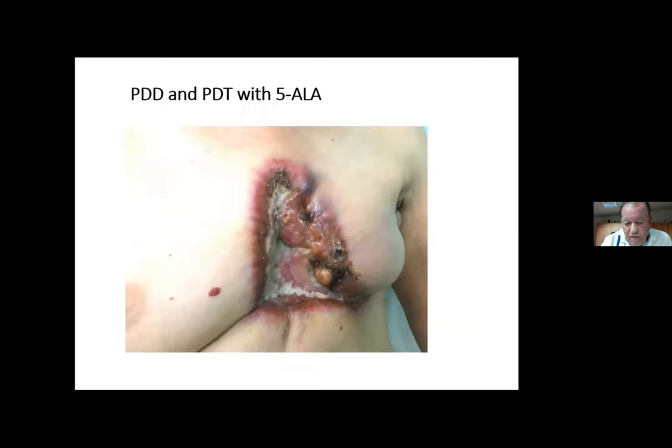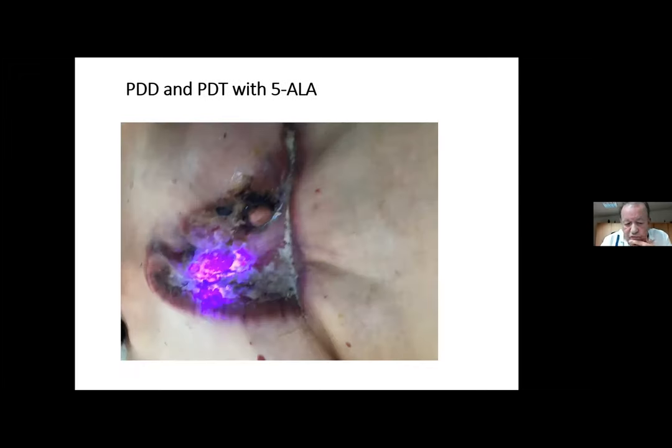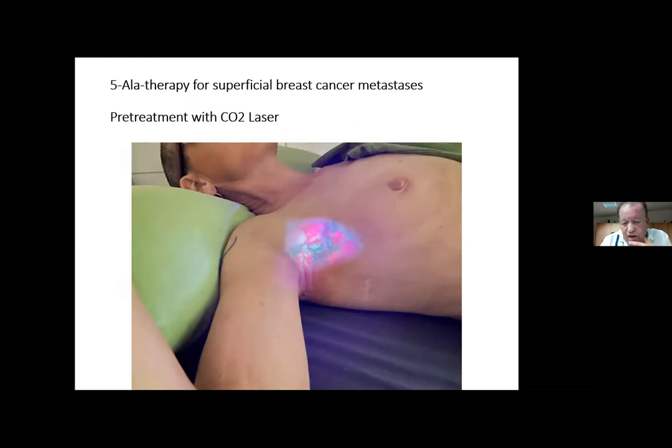Another example: a patient with superficial tongue cancer. You can see the fluorescence again. This was a patient from India whom I treated in my clinic in Bangkok — I have one clinic in Germany and another in Bangkok. Unfortunately we couldn't work there last year because everything was closed, but we'll start again soon. I treated this patient three times; it was a very advanced case of breast cancer, and you can see the fluorescence with 5-ALA cream and ultimately a wonderful result.